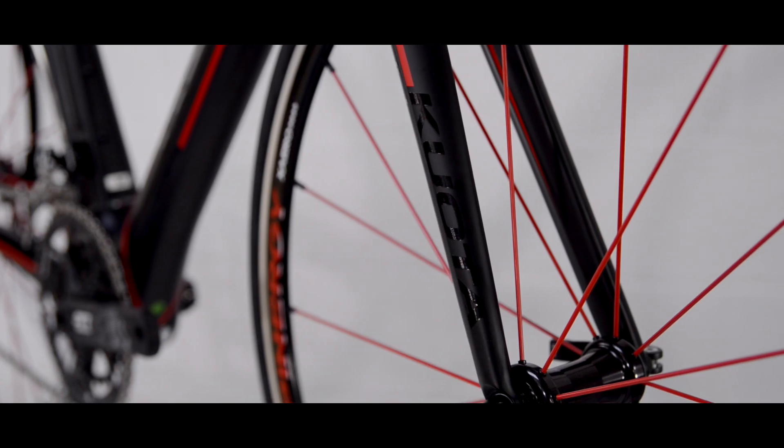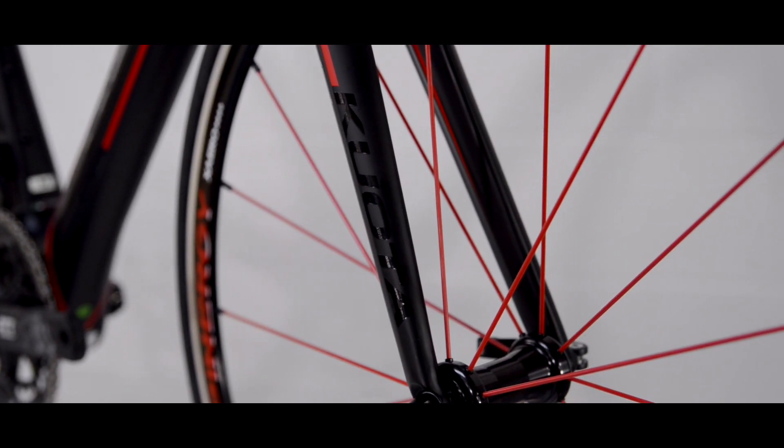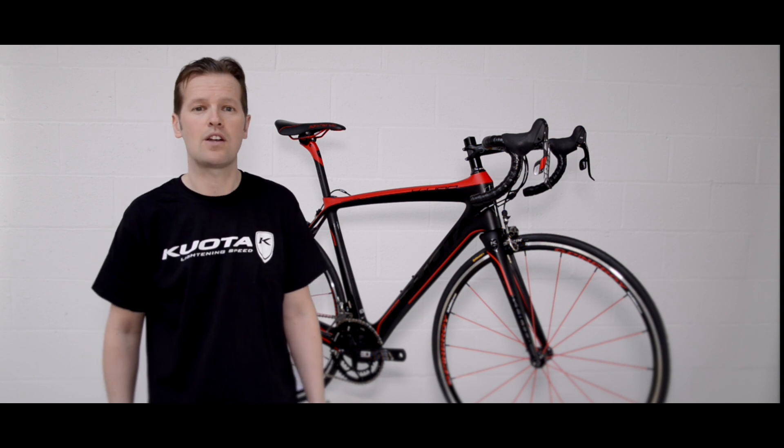This is our flagship endurance bike. The K-Uno with its high modulus UD carbon means that a size medium tips the scales at just over 900 grams.